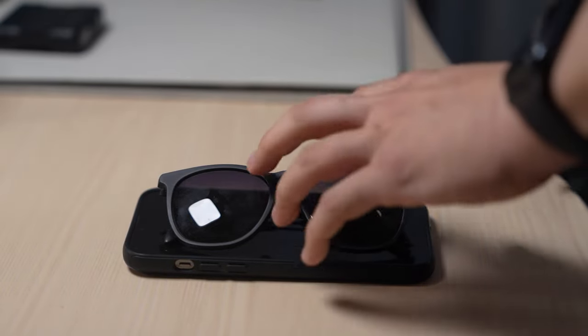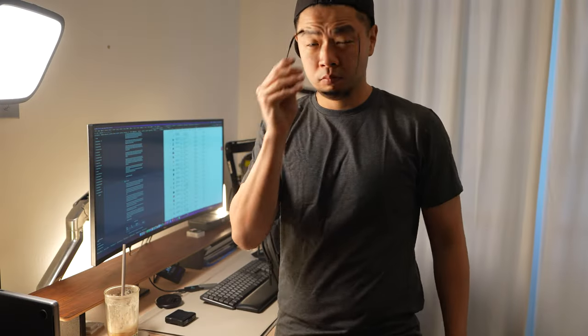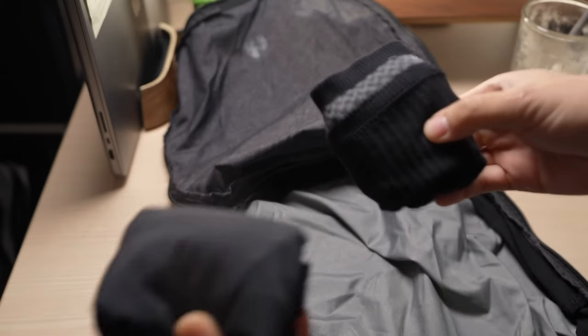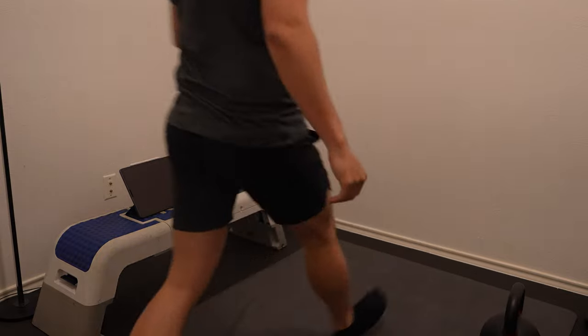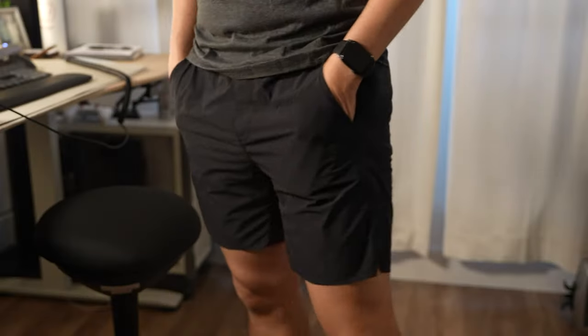With the arrival of spring and summer, it's essential to have a comfortable pair of shorts that are suitable for travel and workouts. As I like to travel with only one backpack, I always look for shorts that fit nicely, pack small, and are versatile enough for a workout. After trying several options, I finally found a pair of shorts that ticked all the right boxes.